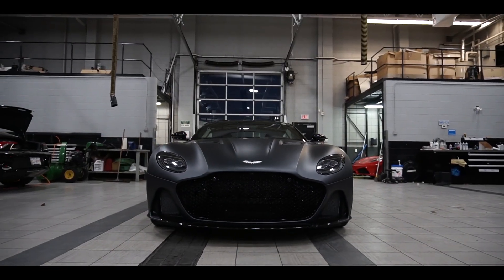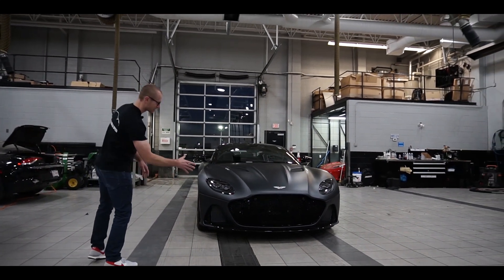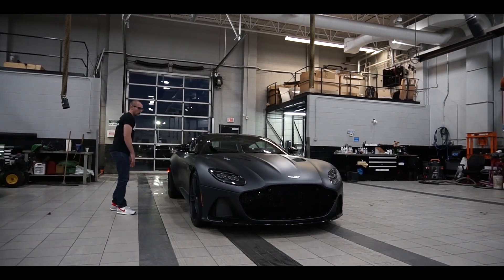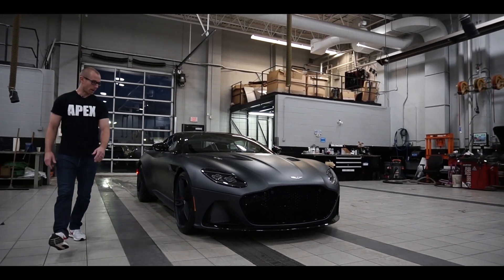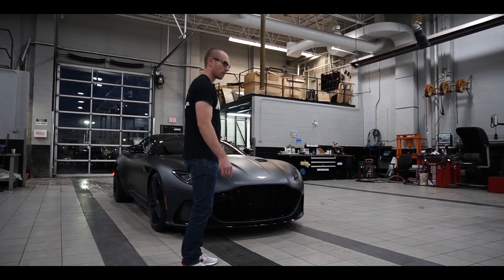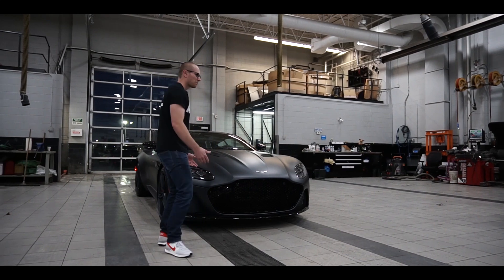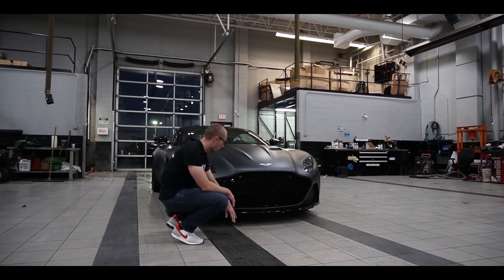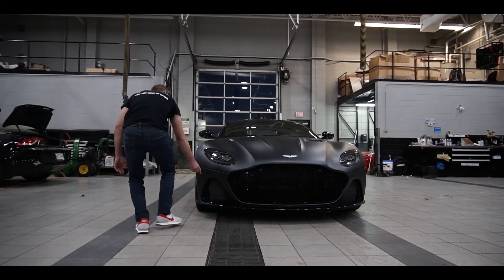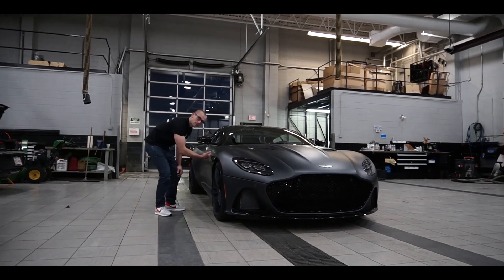As you approach the DBS, you're just overwhelmed by the sheer presence of the thing, from the massive front intakes to the enormous rear haunches. The aerodynamics on the DBS are fairly unique, especially comparing it to the DB11. It starts with the front splitter, which diverts air through the intakes and underneath. From there it travels around the outside of the tire and back through these vents in the fender.